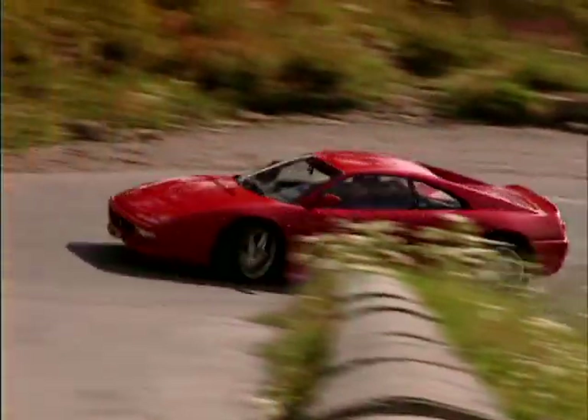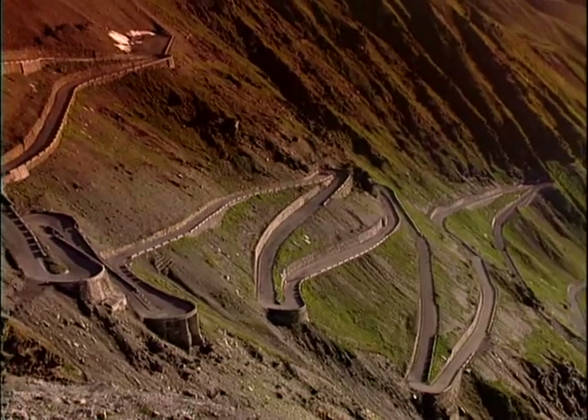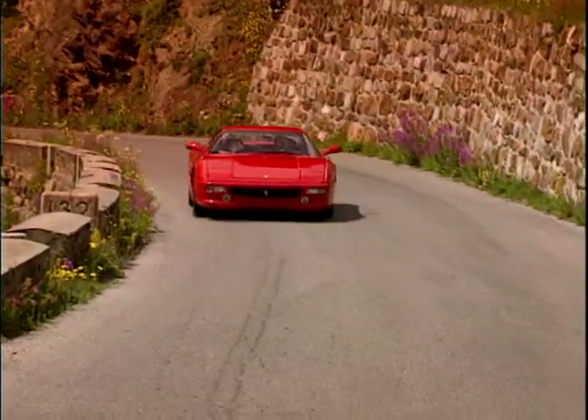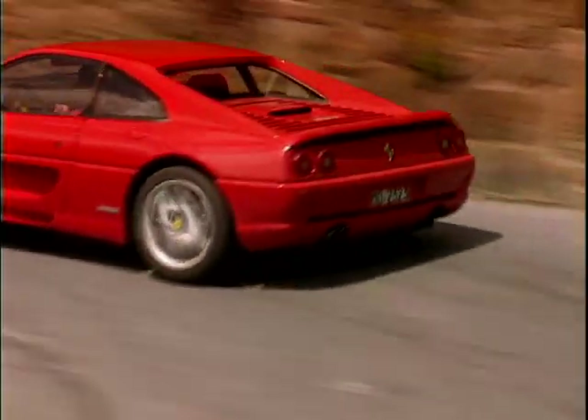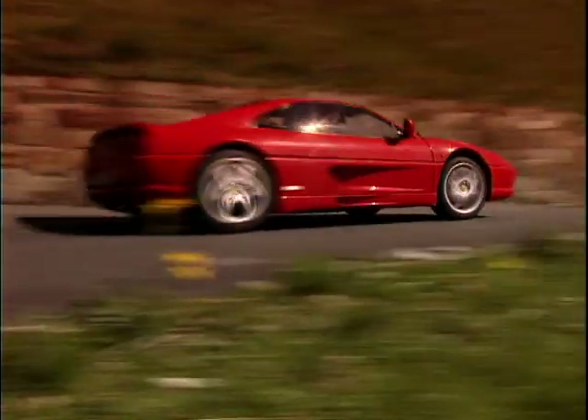Despite looking so similar to its predecessor, the 355 couldn't have been any more different. The biggest improvement was the car's handling. Unlike the 348, the 355 felt balanced and agile. It gave you the confidence to really push it, knowing that even if the back end did slip out, a quick flick and the car would be back in line.